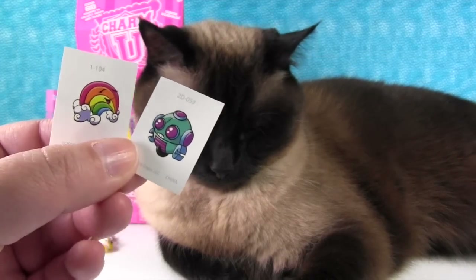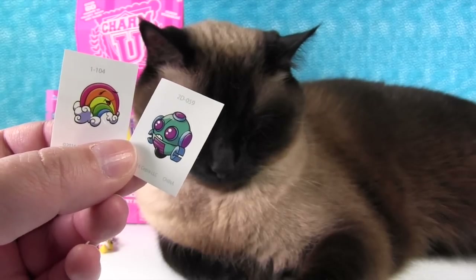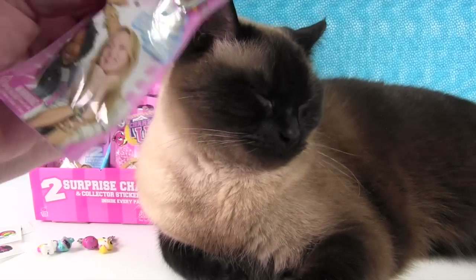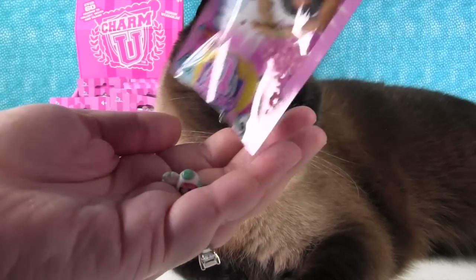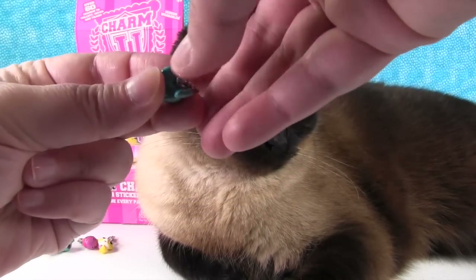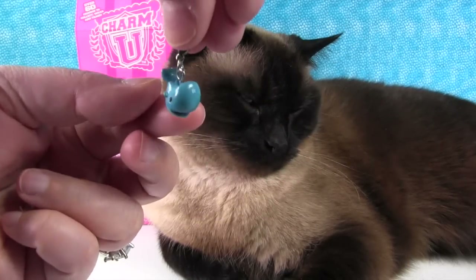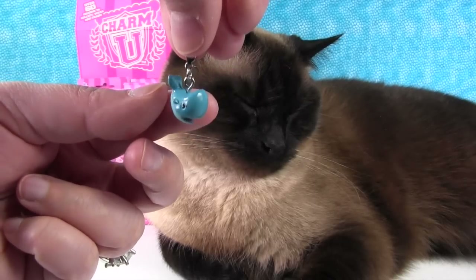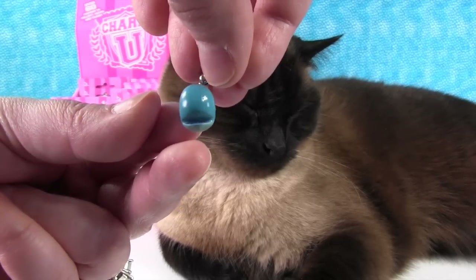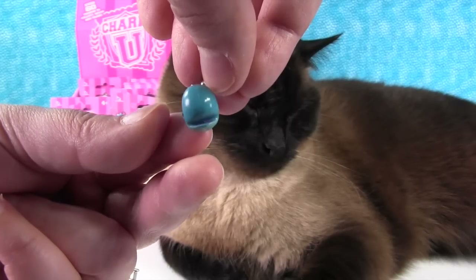I really like that the little stickers match because you could keep a collection list of what you have - that's awesome! Okay, my pack. This one - oh, it's a whale! Look how cute - it's a little blue whale. There's this little face, he's like 'hello, I cannot wait to be on your charm bracelet, thank you for buying me!'